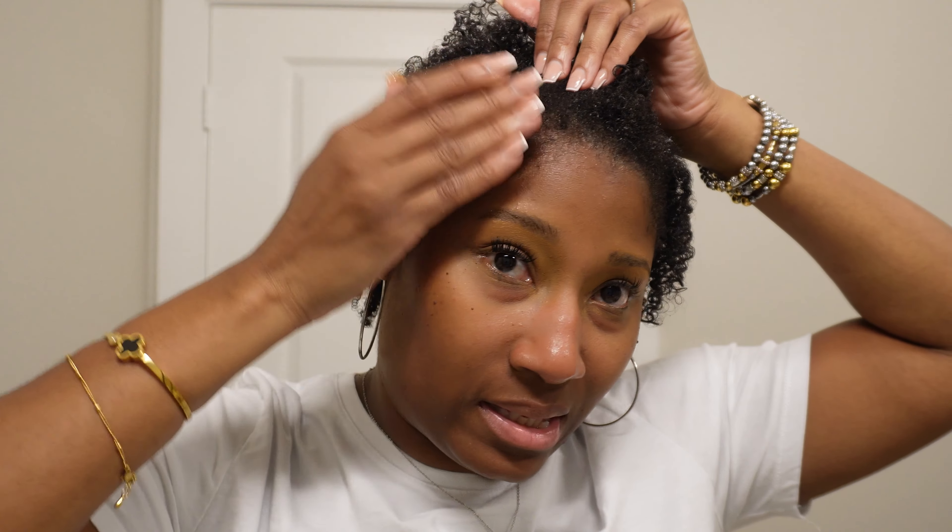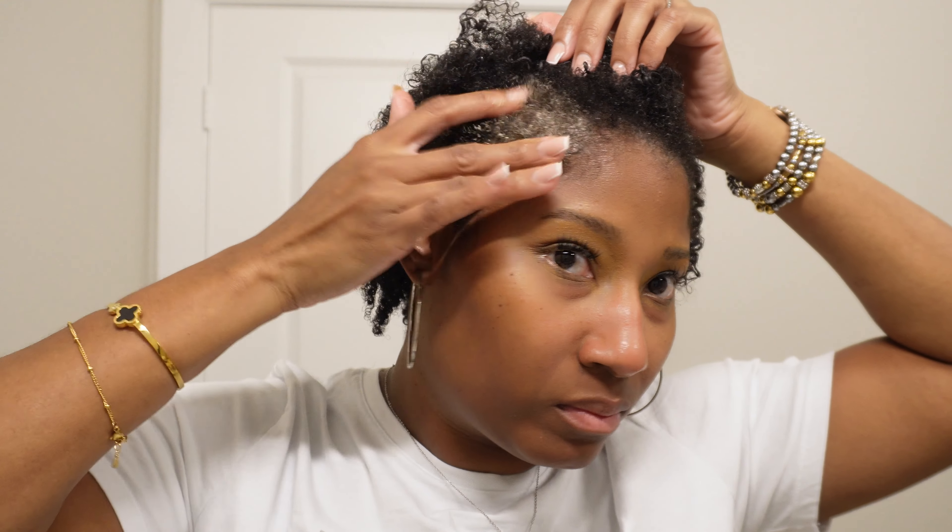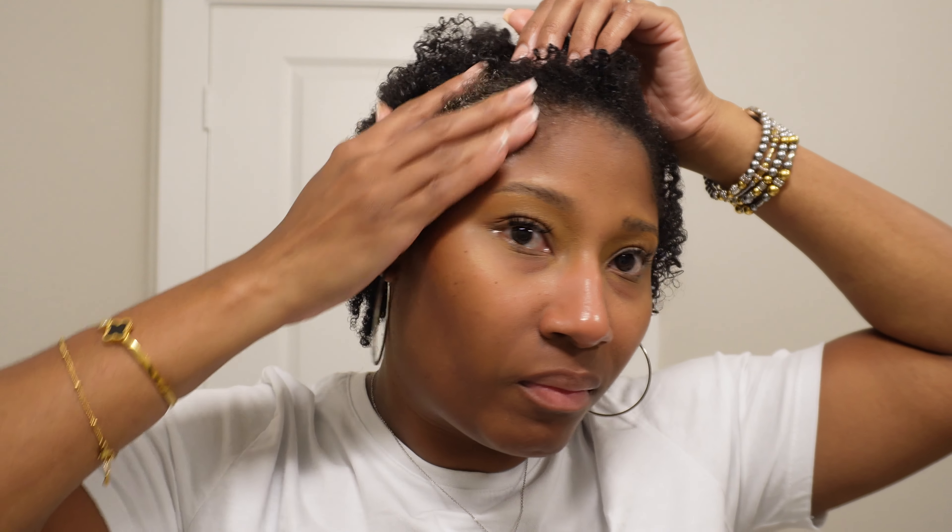I'm going to apply this and leave it on for the duration of my drive. I'm actually applying it to damp hair because I dampened my hair in the shower intentionally — I knew I wanted to put some product on before going to the salon. It's turning this white color when applied, but that's fine.